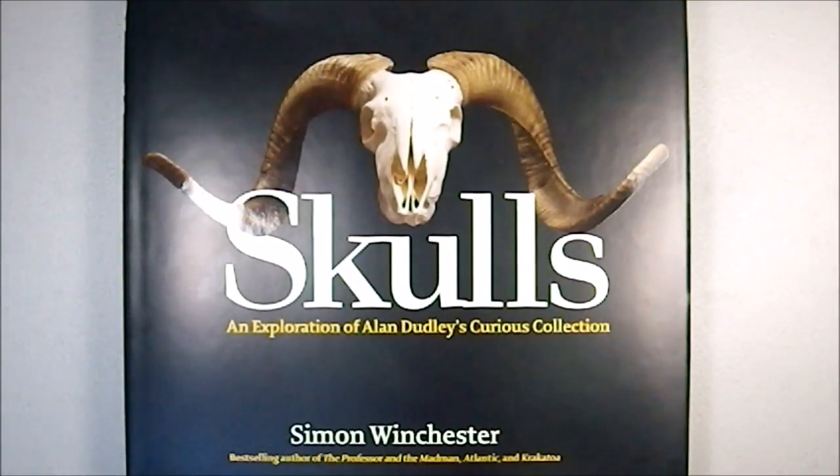Greetings YouTube! Today we're looking at the book Skulls, an exploration of Alan Dudley's Curious Collection by William Winchester.